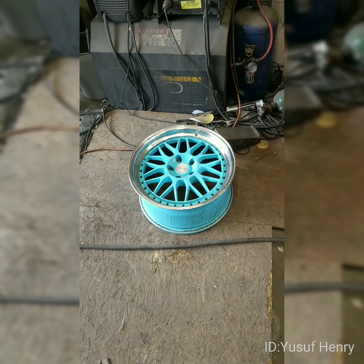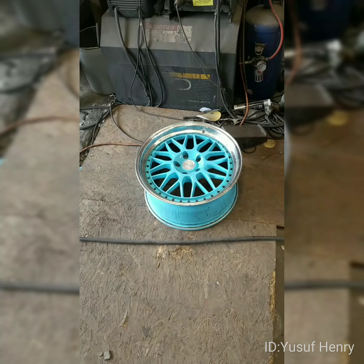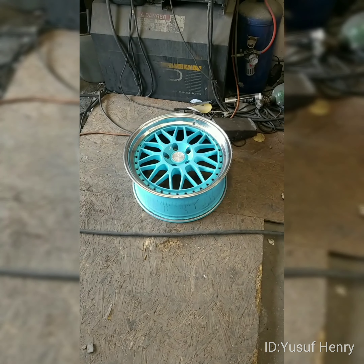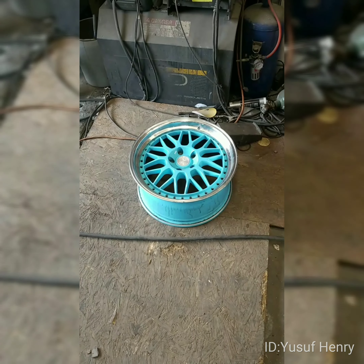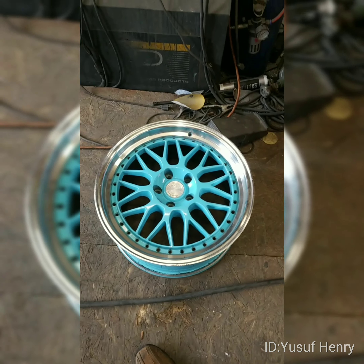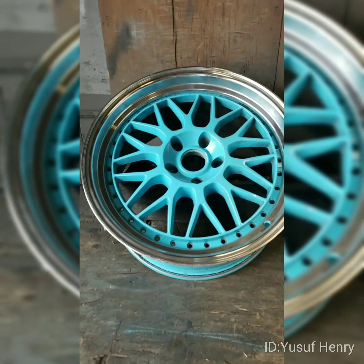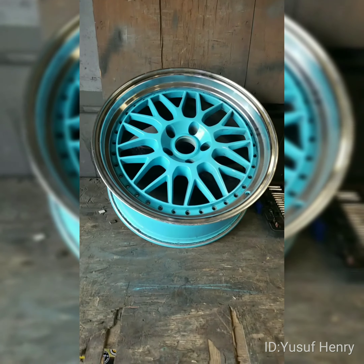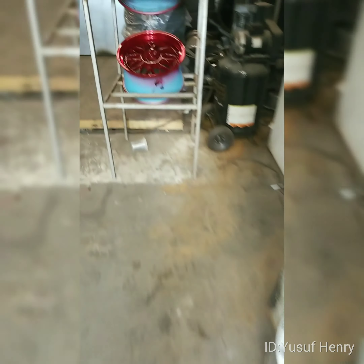I want to show you something special on the plate today. We have a 350Z — the wheels originally are a powder blue, or I'd say turquoise. They had buttons and rivets in the wheels. We took the rivets out and we're getting ready to powder coat these wheels a candy apple red with a metallic flake. Let me show you the finished product — these just came out of the oven.